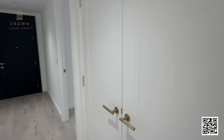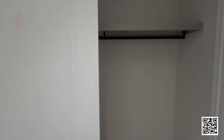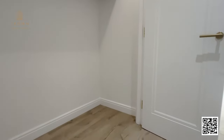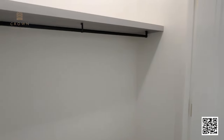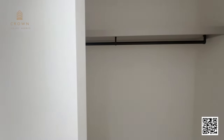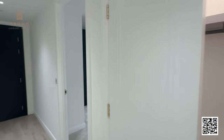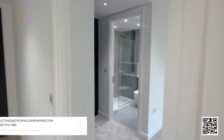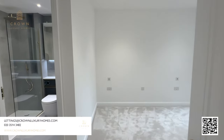Here we have a large cupboard, very useful to hang your coats or store shoes and suitcases — very good extra storage space in addition to the integrated wardrobes that both bedrooms will have. On the right-hand side, we have the entry to the main bedroom.